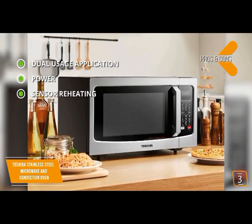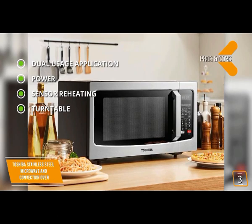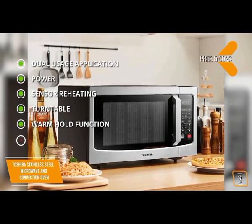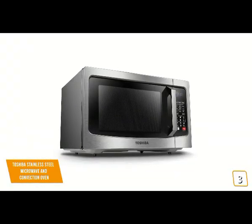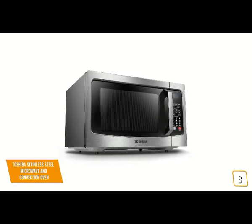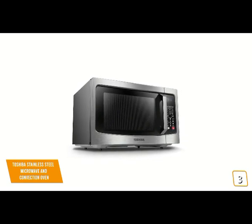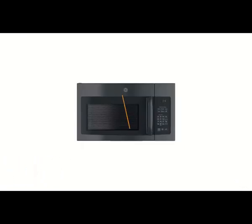Sensor reheating lets you perfectly cook or reheat most popular food items with the touch of a button. A 13.6-inch turntable keeps your dish moving for even heating, and a warm hold function keeps prepared dishes at a ready-to-serve temperature. For the cons, the convection oven takes a while to heat up. Overall, the Toshiba EC042A5CSS is a fully featured countertop microwave and convection oven with a 1.5 cubic foot capacity and pre-programmed sensor menus for optimum results.